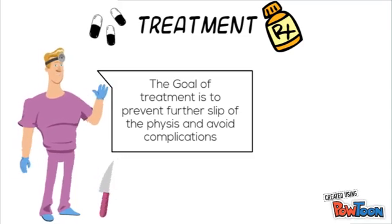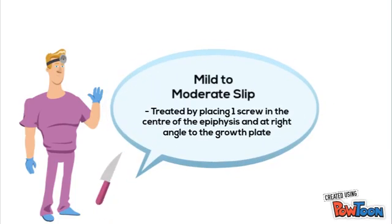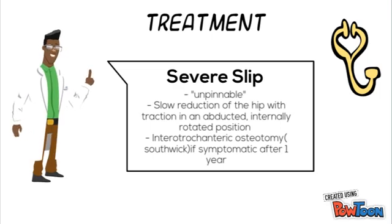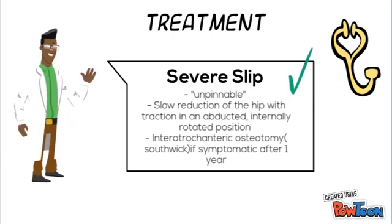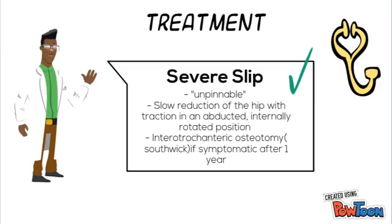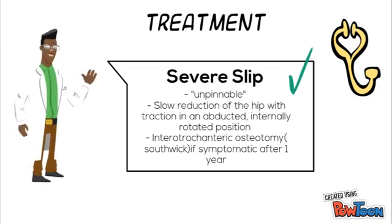Therefore, pinning in situ is the preferred procedure. For mild to moderate slip, this is done by inserting a screw into the center of the epiphysis at 90 degrees to the growth plate. Severe slips can be unpinnable due to the increased degree of displacement. In this case, slow reduction of the hip in the abducted and internally rotated positions for a few days reduces the risks of complications. Persistent abnormal symptoms for one year after a severe slip are indications for an intertrochanteric osteotomy.